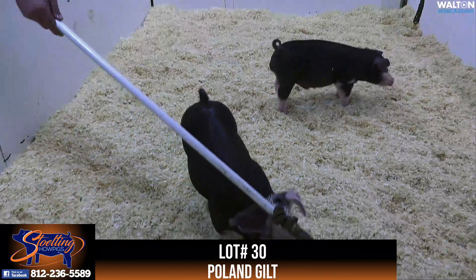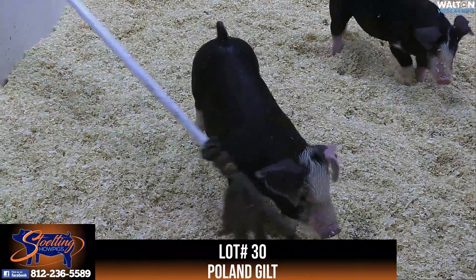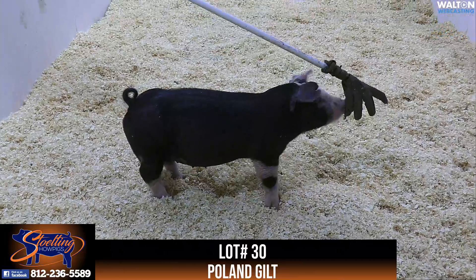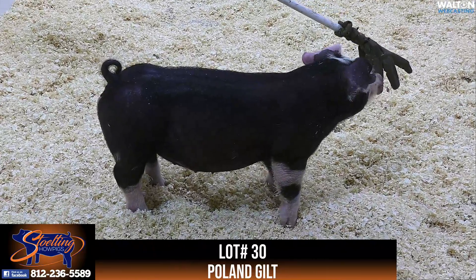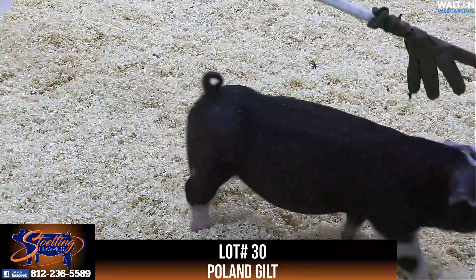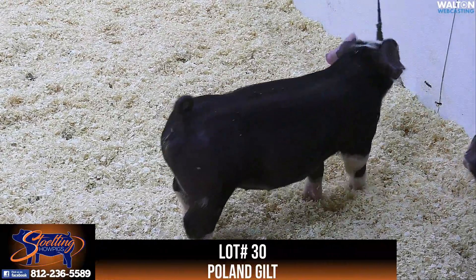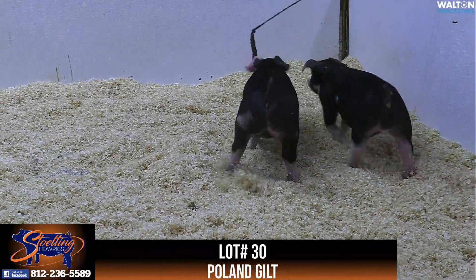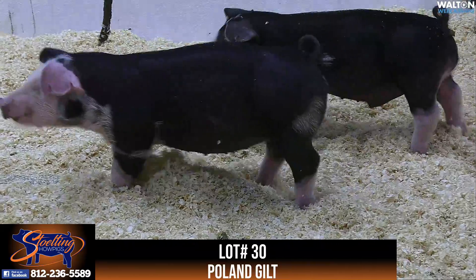So this would be lot number 30, the 10-4 Poling Gilt. These 10-litter Polings would be high stakes, rain dance, perfect storm. Grandma here was a gilt that was showed by Whitney Halffield a couple years ago. It originated from Laird's and a gilt that was extremely successful on the IJSC.